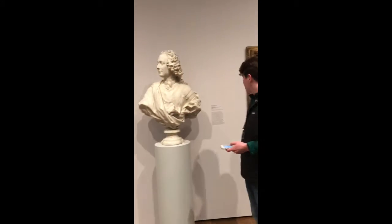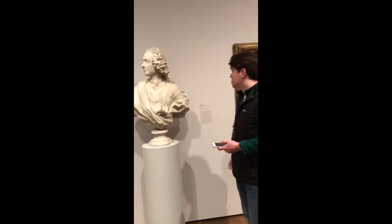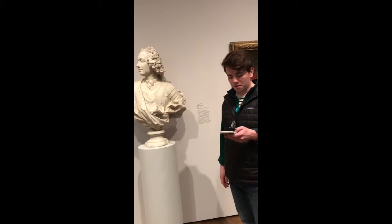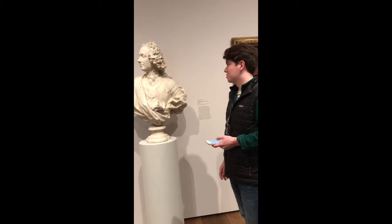This is a Knight of the Order of the Holy Spirit. It was made by Rene Michael Schloss in 1750. It's made out of marble, as you can see. And this relates to everyday life because, on his cape, he has the medal of the honor of the Holy Spirit. So it relates to religion.